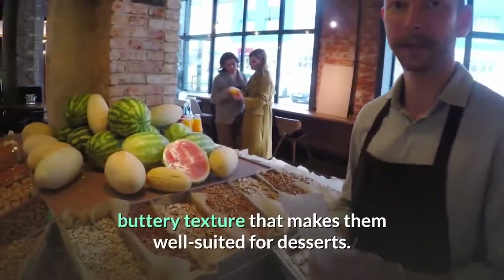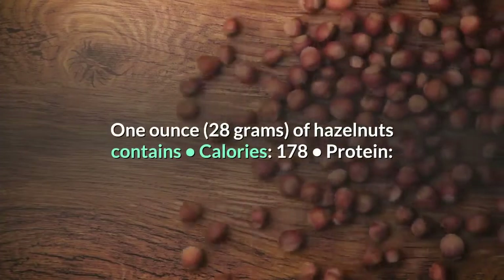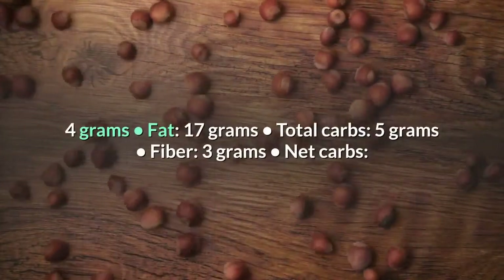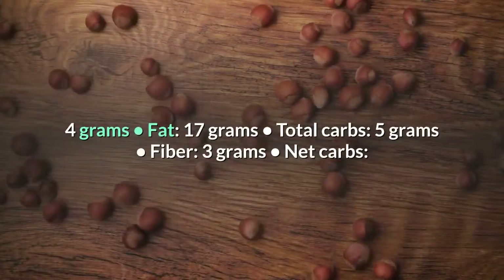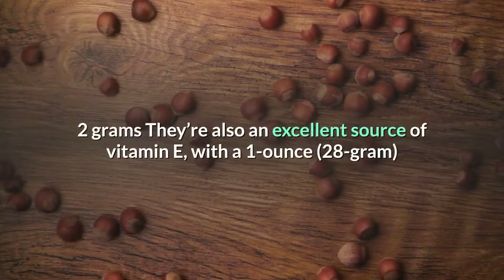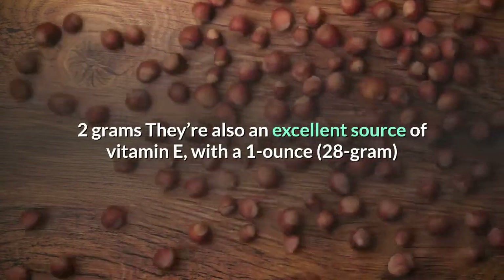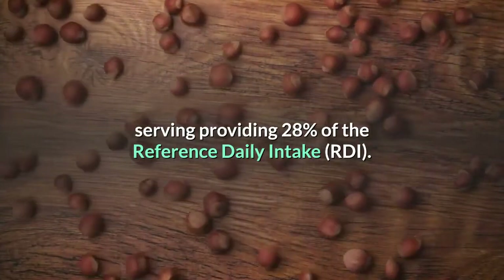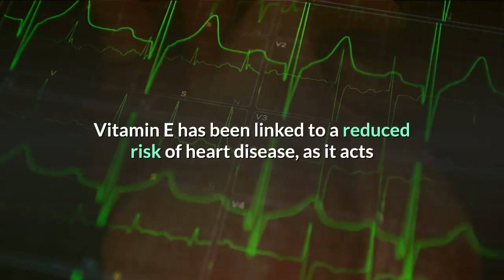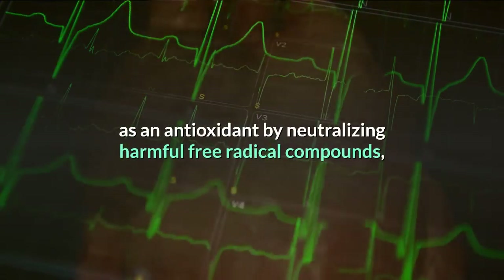Number 8: Hazelnuts. Hazelnuts are tree nuts with a smooth, buttery texture that makes them well suited for desserts. One ounce (28 grams) contains: 178 calories, 4 grams protein, 17 grams fat, 5 grams total carbs, 3 grams fiber, and 2 grams net carbs. They're also an excellent source of vitamin E, with a 1 ounce serving providing 28% of the Reference Daily Intake (RDI). Vitamin E has been linked to a reduced risk of heart disease.